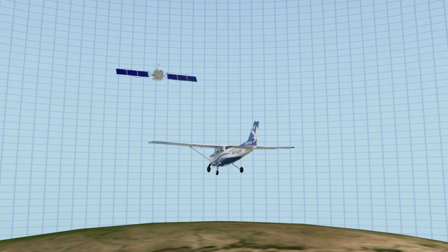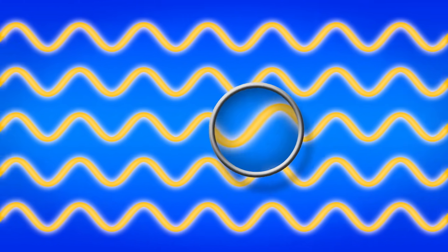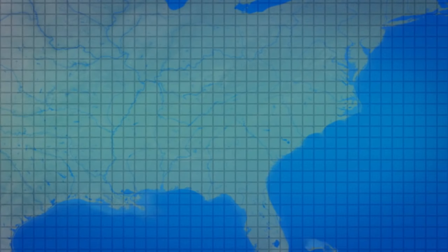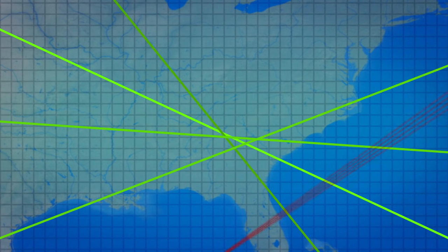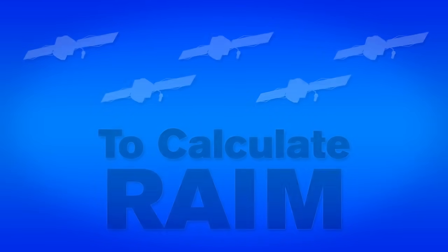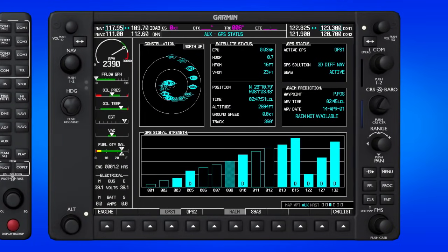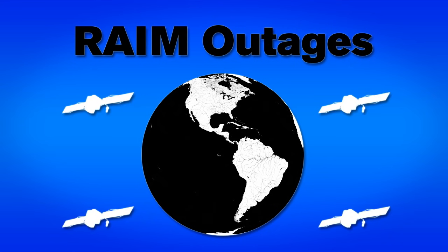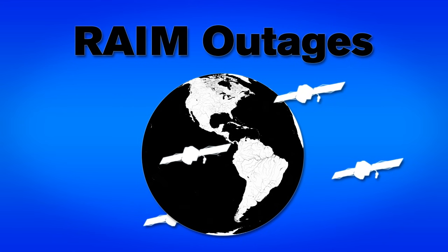Now that we know our 3D position, we need to check the accuracy of the GPS signals. Our GPS receiver calculates something called Receiver Autonomous Integrity Monitoring, or RAIM. This is the system the receiver uses to verify the usability of the received GPS signals, which warns the pilot of malfunctions in the navigation system. In order for the receiver to calculate RAIM, we need to receive at least five satellites. If RAIM is not available, the pilot will receive a warning message that there may be some error in the GPS position. RAIM outages may occur when there are an insufficient number of GPS satellites or there is an unsuitable satellite geometry.